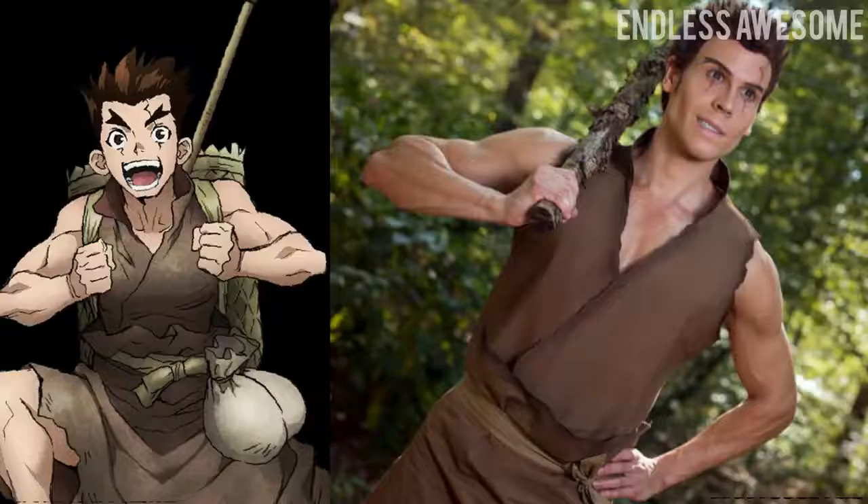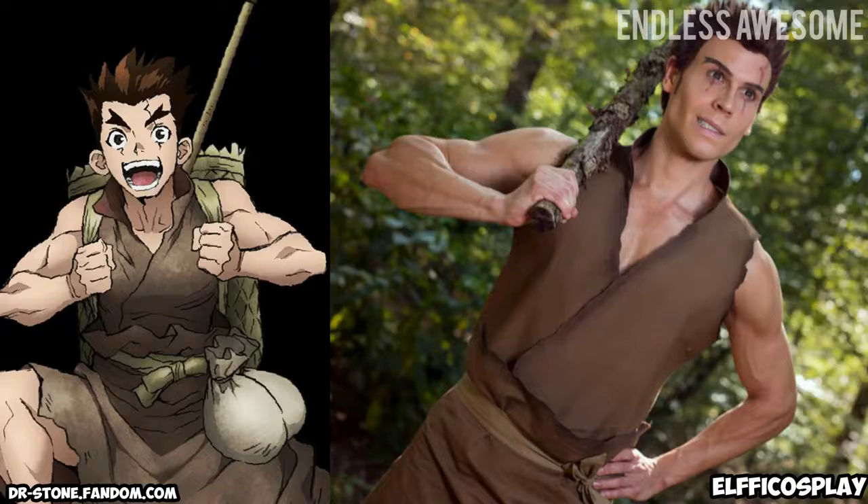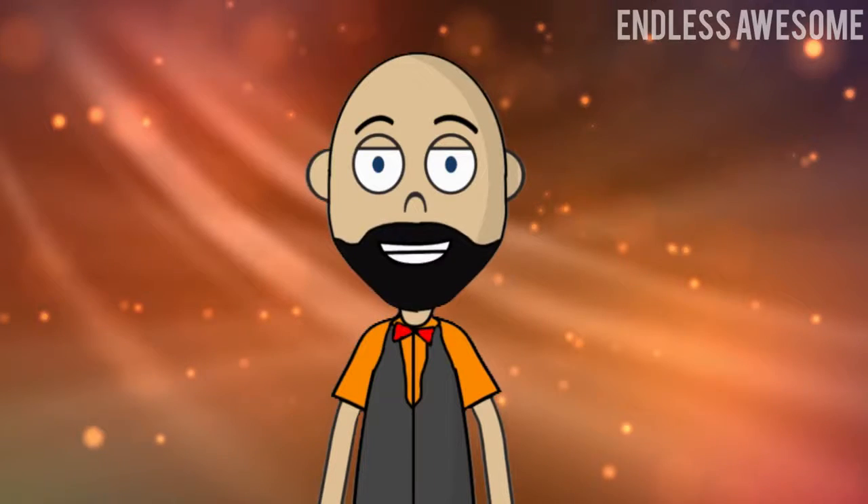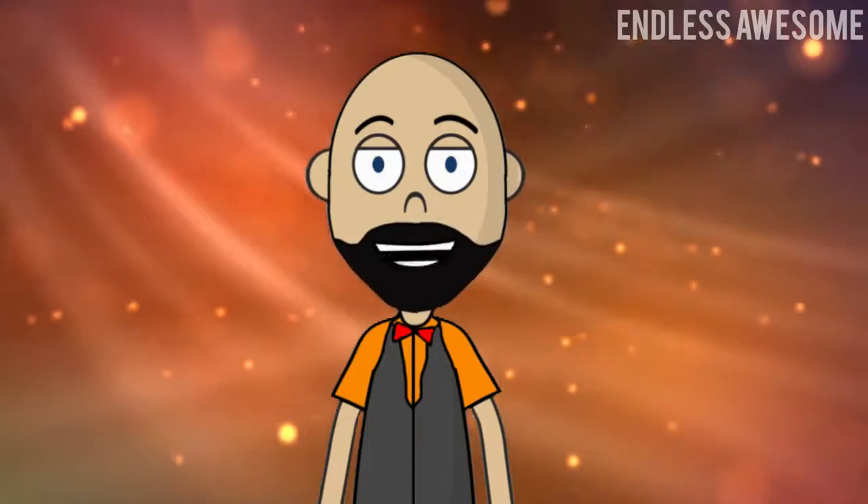Number 2: Taiju Oki. No one can rock Taiju's appearance except cosplayer Elfie Cosplay. With his muscled physique, accurate costume and excellent imitation of Taiju's personality, this portrayal is definitely a gem.